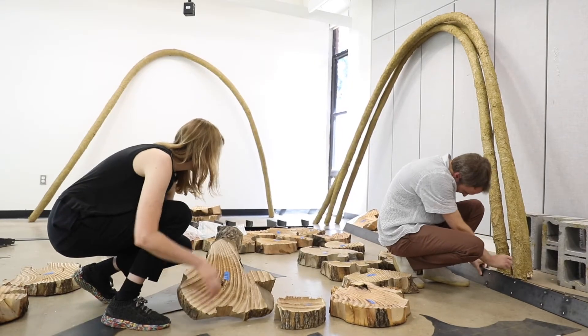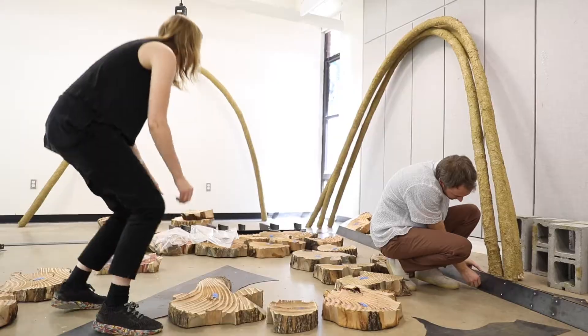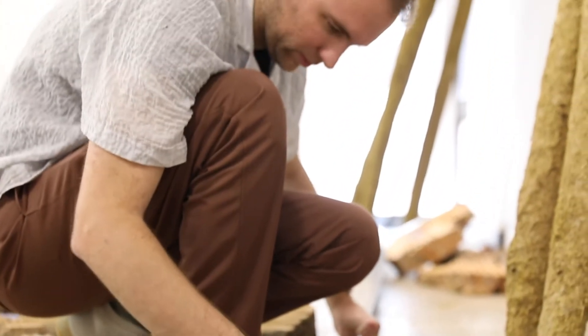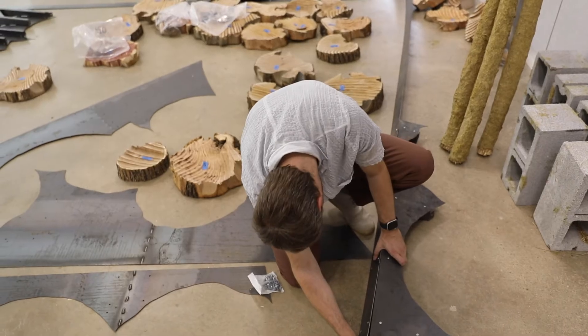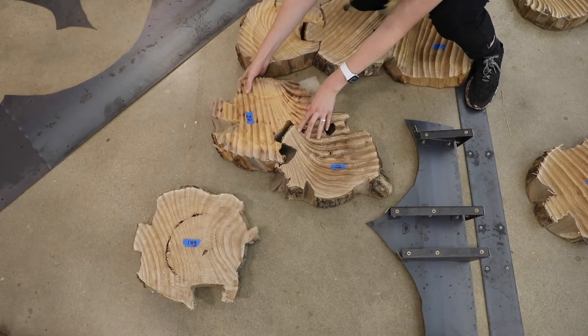Last semester, another faculty member, Katie MacDonald, and I curated and organized the Biomaterial Building Exposition here at UVA, which was a school-led initiative to bring together scholars working with biomaterials — novel ways of building with organic-based matter. That work was really supported by the Fab Lab. We were able to use Fab Lab space to teach that course, and students had direct access to all the tools, technology, and materials available in the Fab Lab to help develop this novel work.